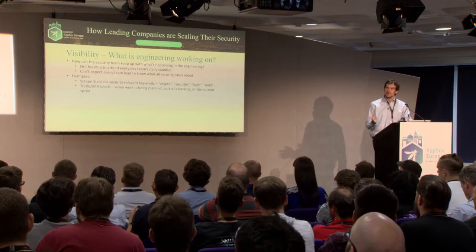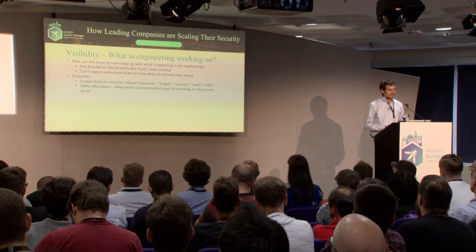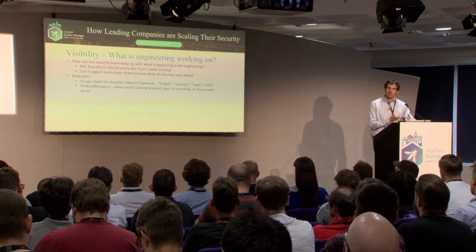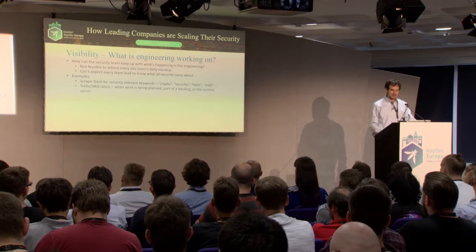Here are a couple of examples. You could scrape Slack — all the public dev team channels — for security-relevant keywords such as crypto, security, hash, and pop in to offer guidance. One company has automated tooling that scrapes Trello and Jira boards. The development team tags issues that are security-relevant, and the tool continuously polls to see what is being worked on that's relevant to security, then reaches out to teams as appropriate.